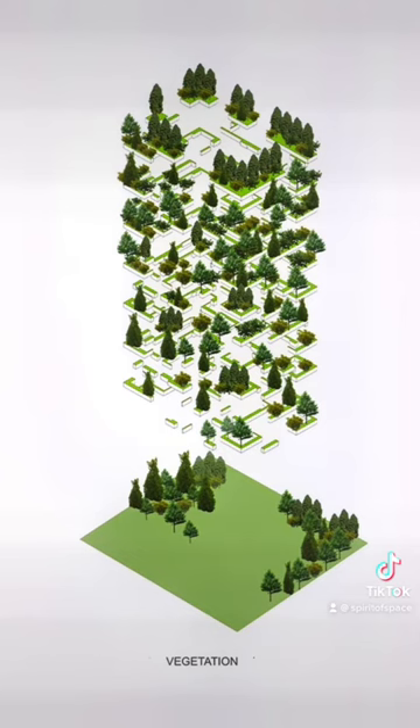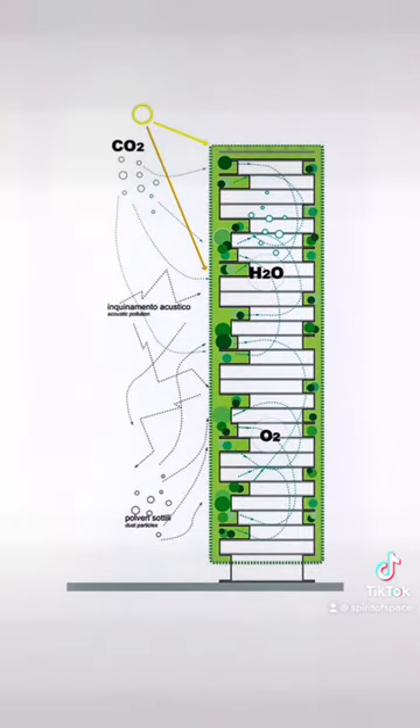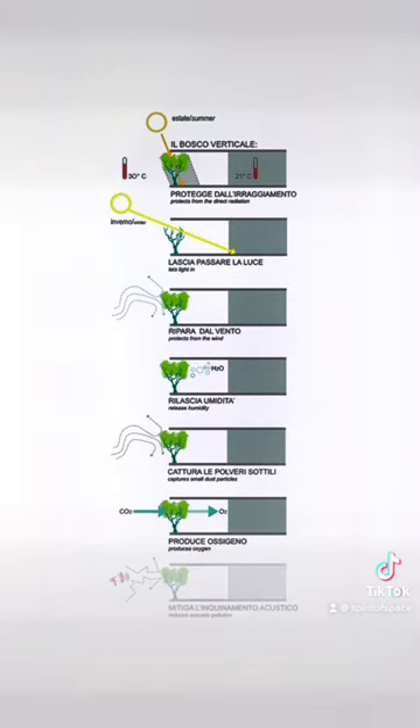Unlike traditional facades of glass or stone, this plant-based shield does not reflect or magnify the sun's rays. It also regulates humidity, produces oxygen, and absorbs carbon dioxide.